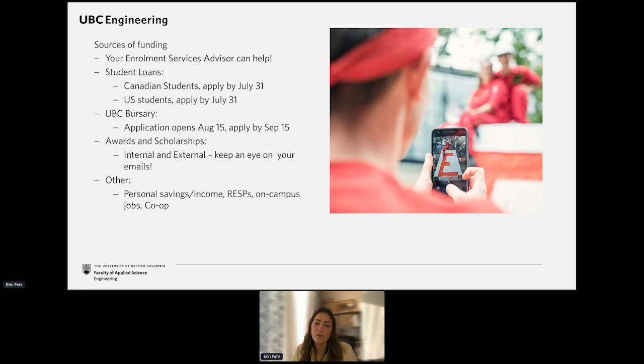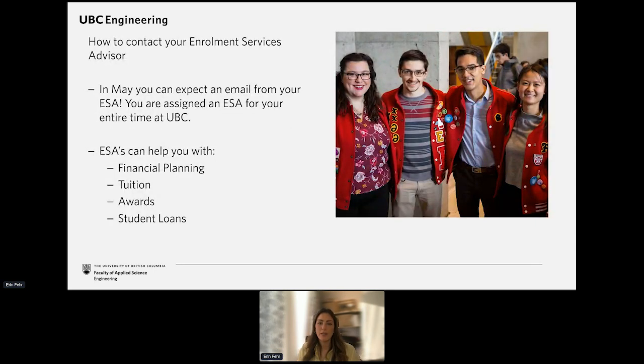I'd also encourage you to check out external scholarships available to both Canadians and international students. Anytime we hear about those, we share them through our UBC Engineering newsletters, so pay attention to those emails. There are actually lots of scholarships this year for transfer students. Other ways to pay for school include a registered education savings plan, personal savings, a work-learn part-time job on campus, and our co-op program.